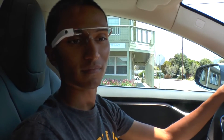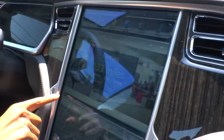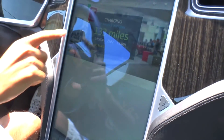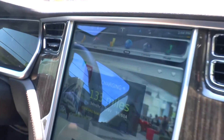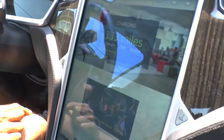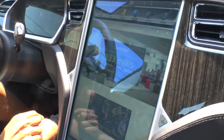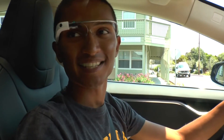Where do I learn more about your Glass app? Just go to glastesla.com — I can actually bring it up right here on the car. That's actually the website right there, glastesla.com. Very cool. Thanks so much for showing it to me.